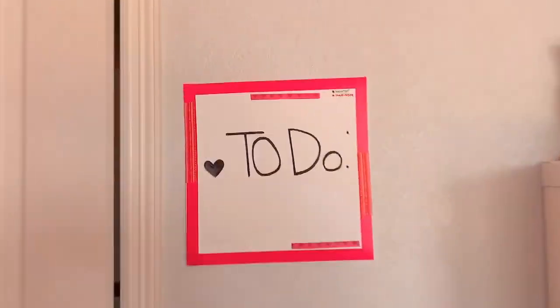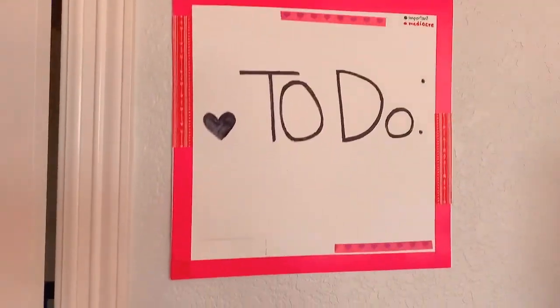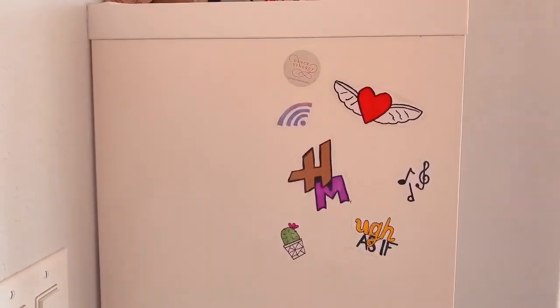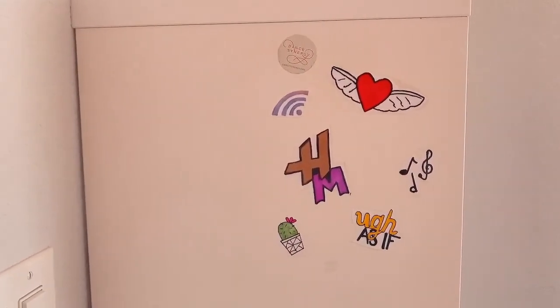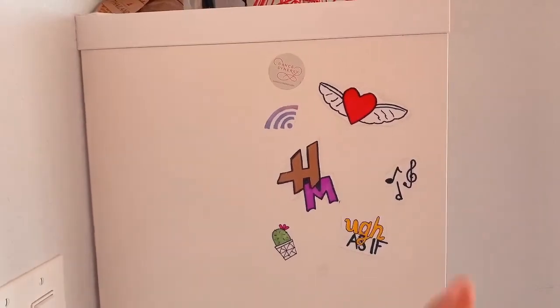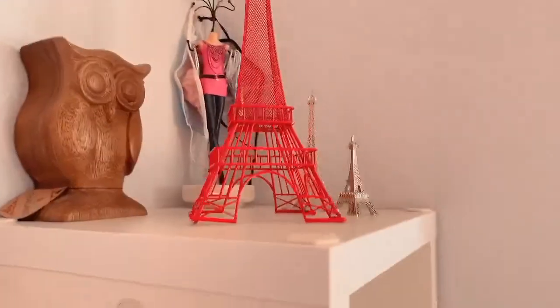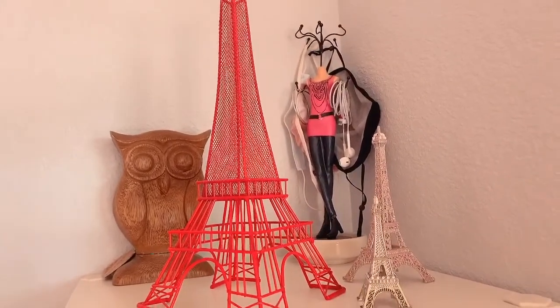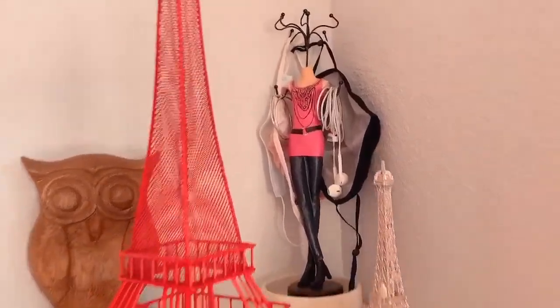I forgot to mention I have this little DIY to-do list I made in like sixth grade that I'm probably going to take down. On the side of my bookcase I have stickers that I made in my DIY aesthetic stickers video — you can see that in the top right corner. On top I have a whole bunch of mini Eiffel towers because my room is kind of Paris-themed pink going on.